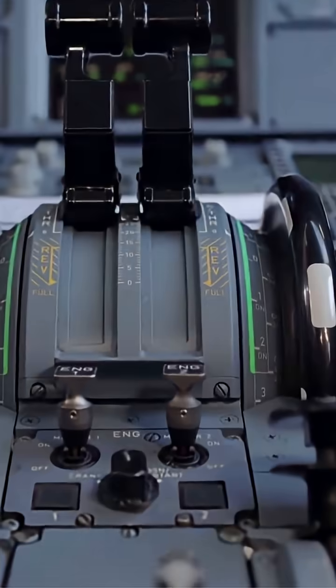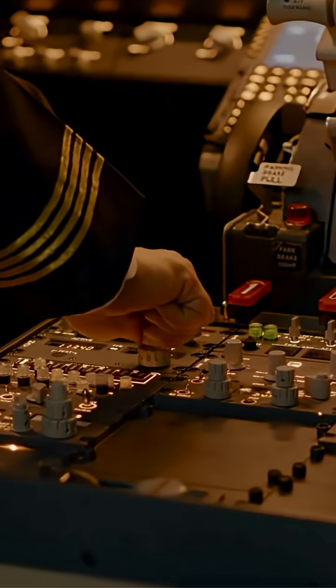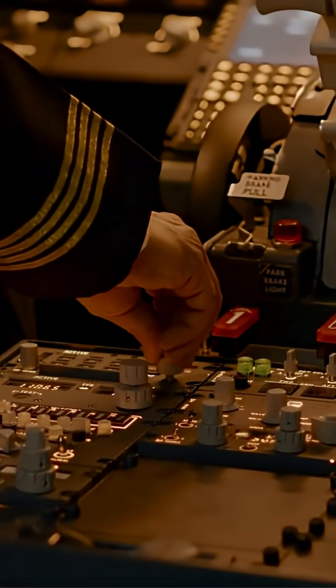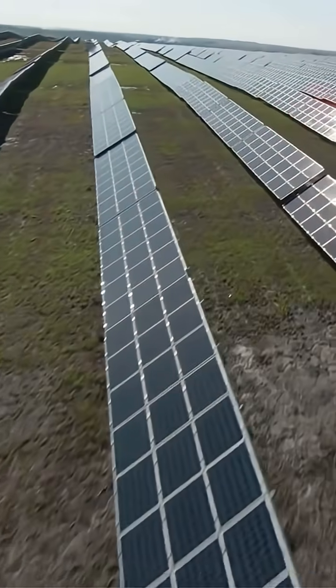Even on multi-day flights, B-2 crews undergo special endurance training. The cockpit supports extended operations with sleep rotations, food and hydration, ensuring both pilots and aircraft can safely complete ultra-long missions.